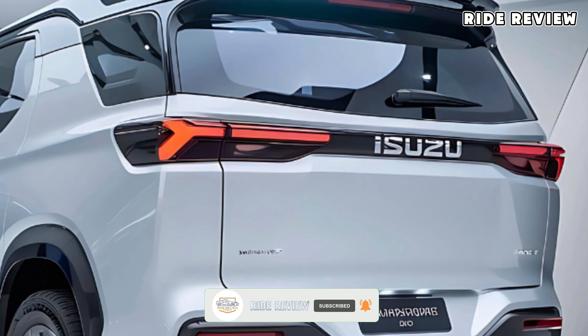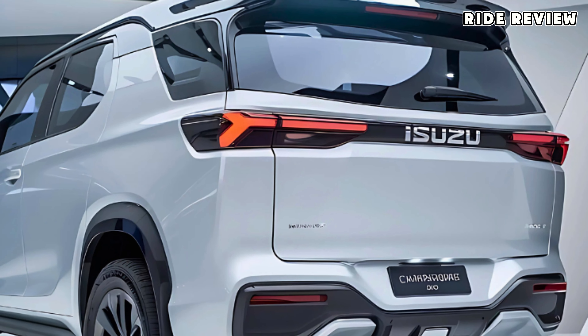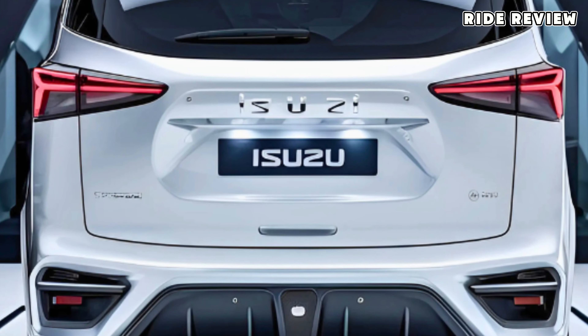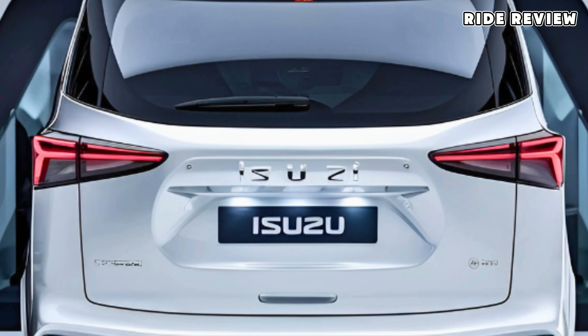Performance-wise, the hybrid powertrain delivers solid torque, making it easy to navigate rugged terrain while also allowing for smoother highway driving. Isuzu's emphasis on a balanced driving experience means the camper feels controlled even on tight or uneven roads.